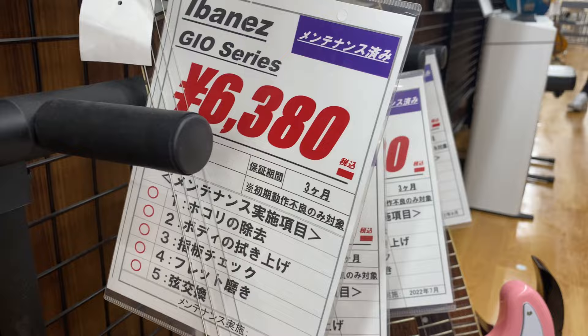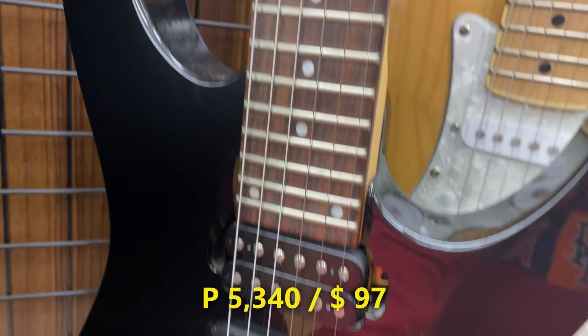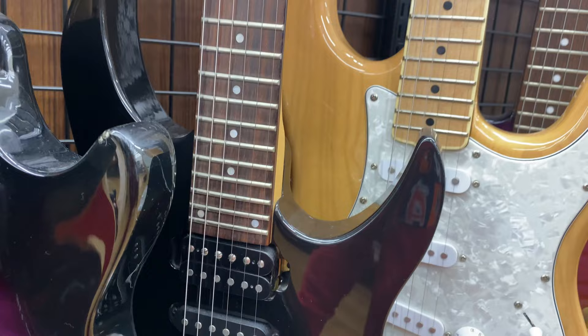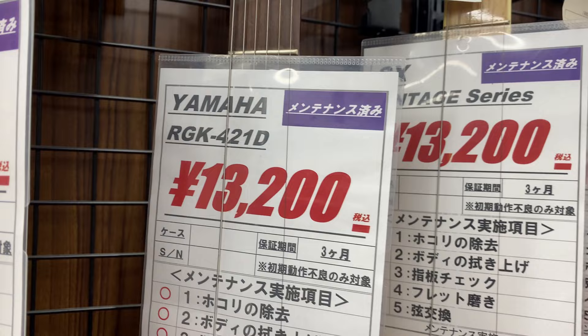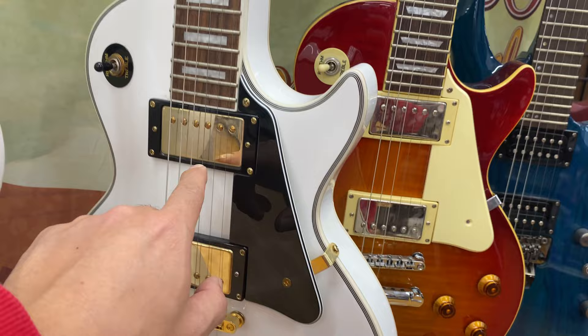So we have Yamaha brand, 13,200 yen. This is Yamaha. Nice, huh? Yamaha brand.